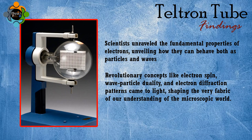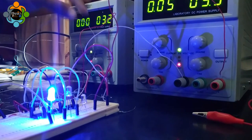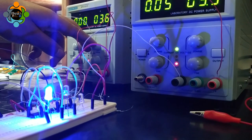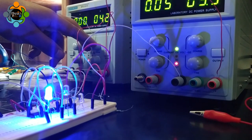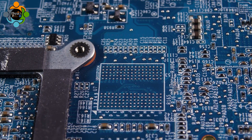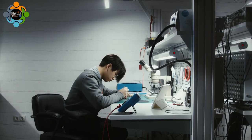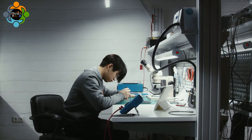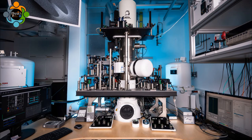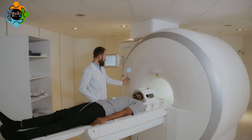The Teltron tube's impact extends far beyond the realm of experiments. Its incredible findings have led to remarkable applications in various scientific fields. From electronic devices to material science, the Teltron tube has played a pivotal role in advancing technology. Engineers use its principles to design electron gun systems for cathode ray tubes, particle accelerators, electron microscopes, and cutting-edge medical imaging technologies like CT scans and PET scans.